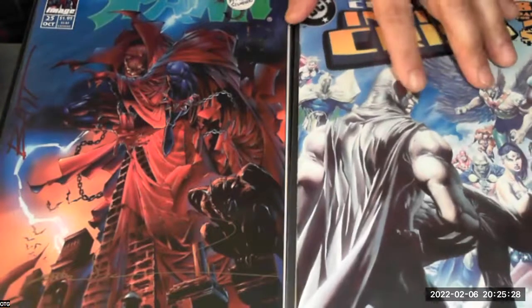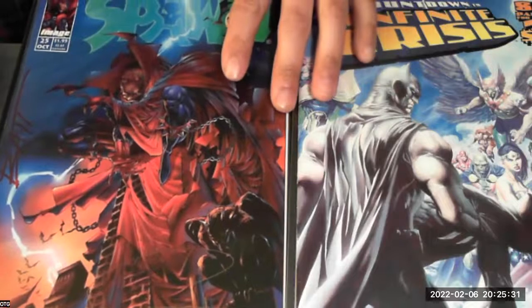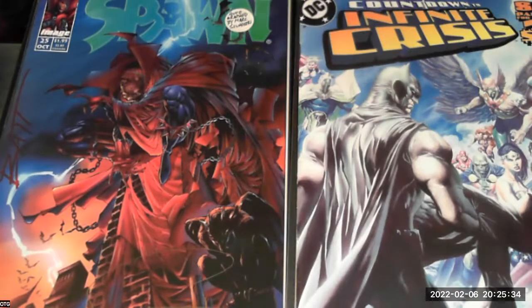Say what you will about Image Comics — it really brought a higher quality to paper quality and the way comics look. It really ushered in what they're going to call the chromium age, because there are so many chromium foil covers. Whatever they designate it, Image really ushered in the chromium age and the 90s era.